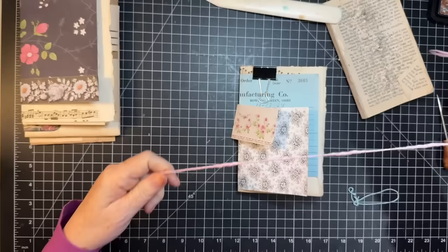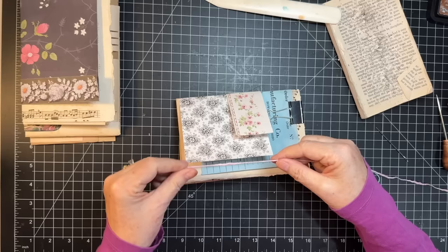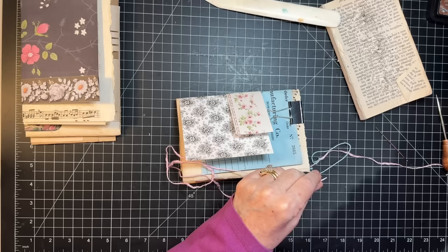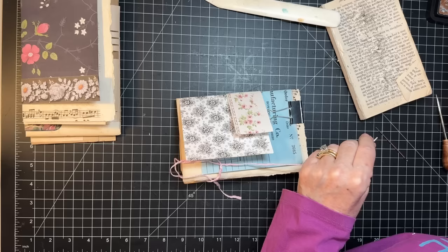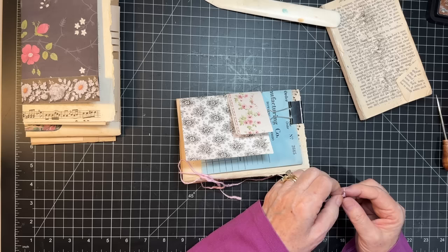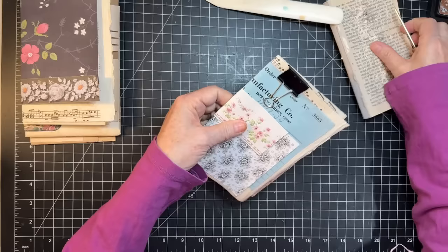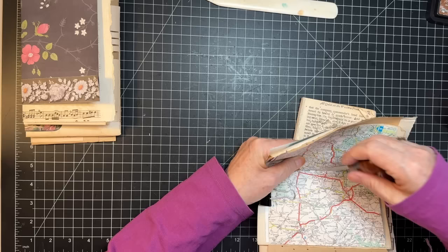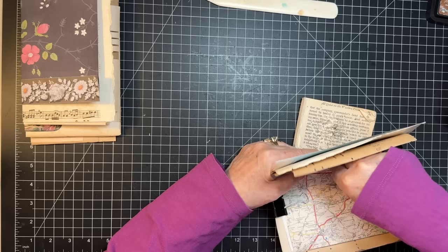I'm going to go ahead and do my three holes. Kind of fun to do a little bit of a different tie on each one. Okay, whoops — totally had it and then I didn't. There we go, alright — let's get this poked. Let's do about right there for the middle, and here, and here.